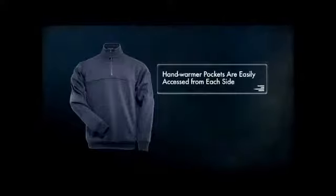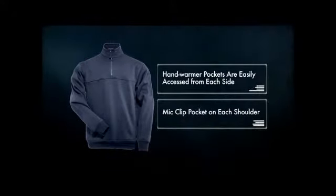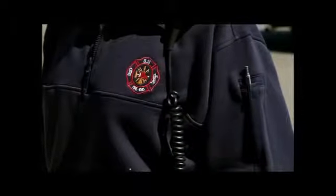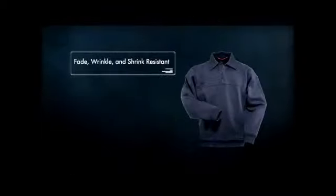Hand warmer pockets are easily accessed from each side, and each shoulder offers a mic clip pocket. Pen pockets on the left sleeve offer added utility without hindering performance.